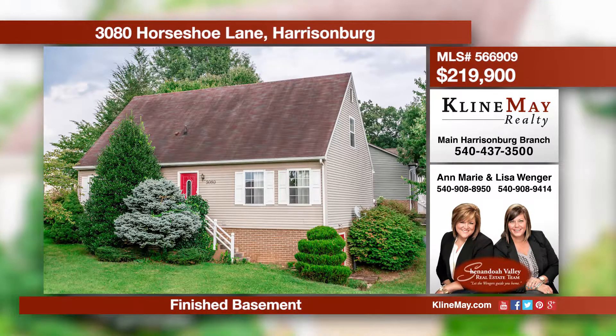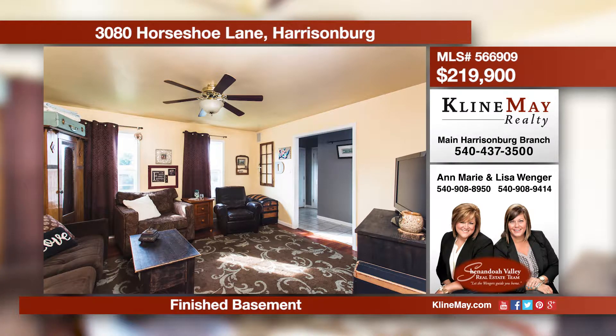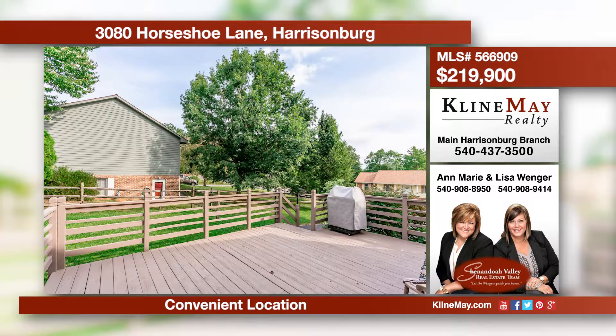Charming and convenient is the best way to describe this adorable home located within minutes of shopping, restaurants, and Sentara RMH. The interior has been well-loved and has plenty of space. The open concept kitchen and dining area makes it easy to cook and carry on conversation. Call Lisa or Ann Marie for more details.